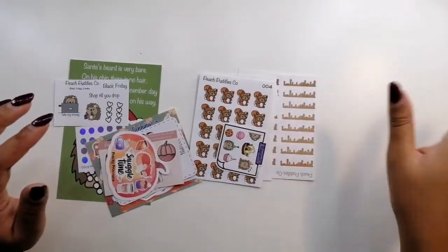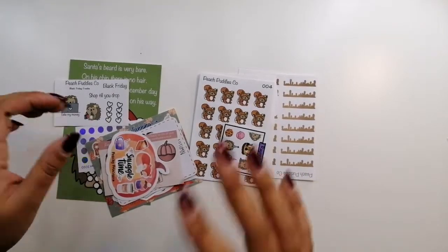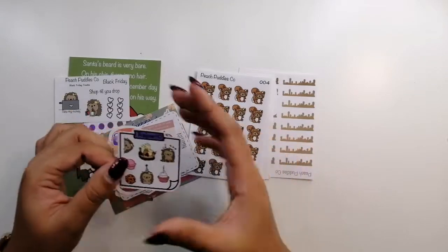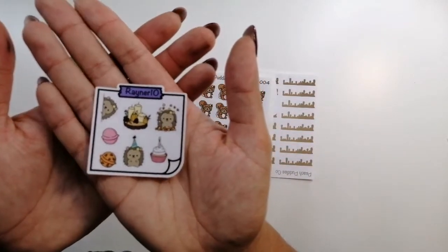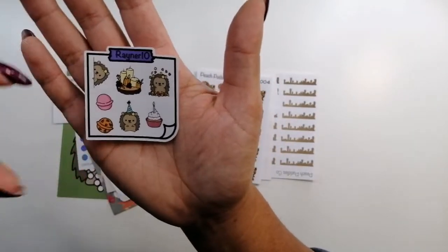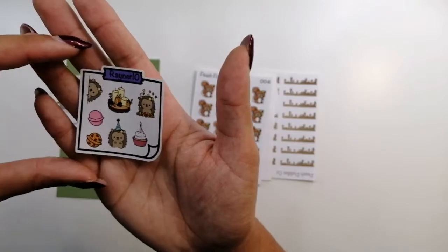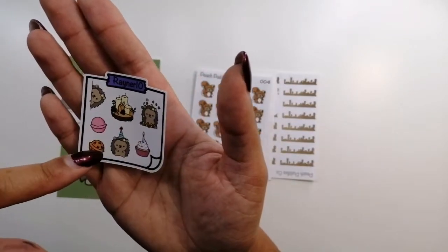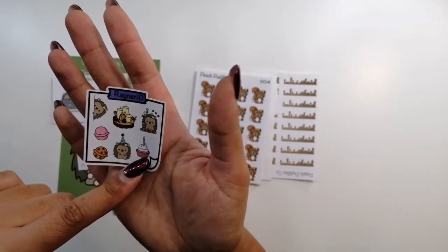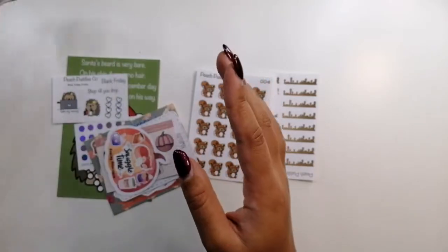I've decided to do these separately rather than pull it all out at once. This is Peach Puddles Co — I do PR for Peach Puddles Co for the lovely Beth. We've recently redesigned the freebies: it's like a little post-it note with my purple washi, my code at the top which is RAYNER10, the little peep in Hallie, and some autumny themed things plus birthday things — because I'm an autumn baby. I chose the birthday bits and bath bombs.